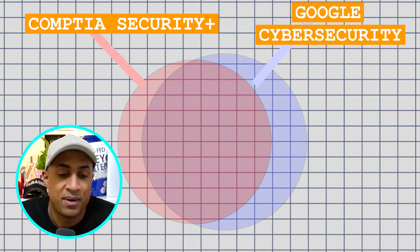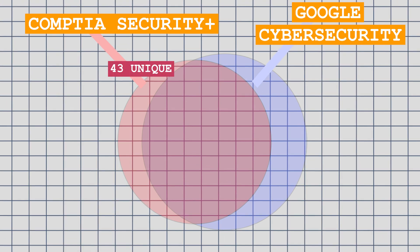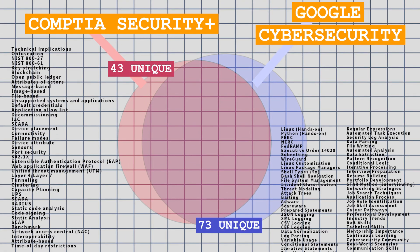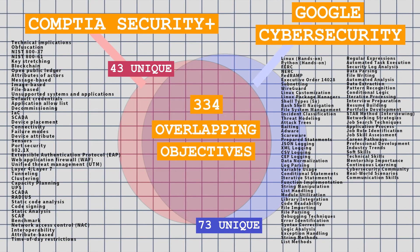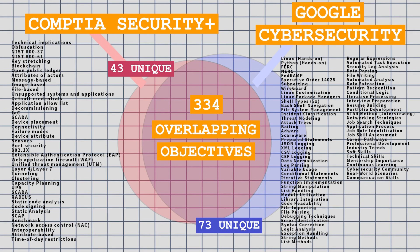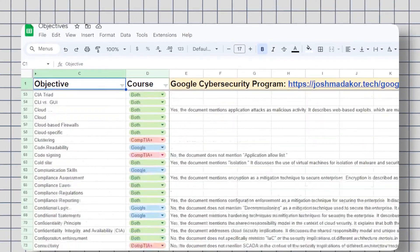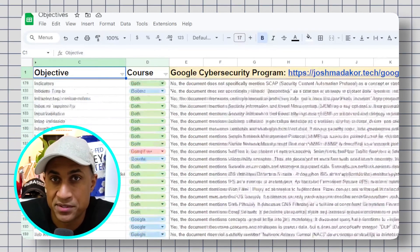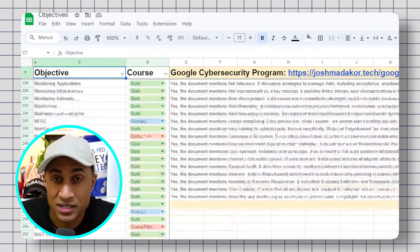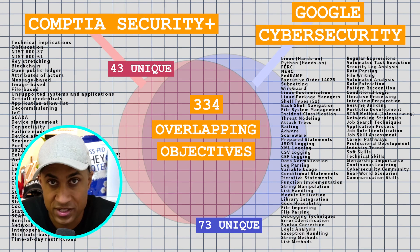Looking at the diagram: Security Plus is on the left, Google Cybersecurity on the right. I found 43 objectives unique to Security Plus, 73 unique to Google Cybersecurity, and 334 overlapping in the middle — topics covered by both exams. If you open the spreadsheet and look at the items labeled 'both,' that's where the 334 came from. That's the whole reason I keep saying Google Cybersecurity is better from a purely objective standpoint — you can look at the graph and reconcile it yourself with the spreadsheet.